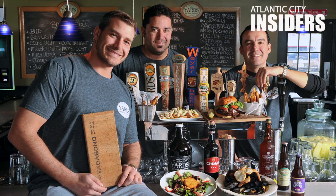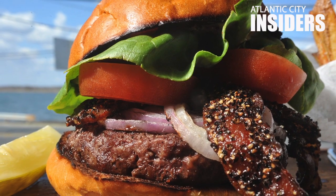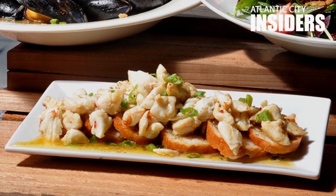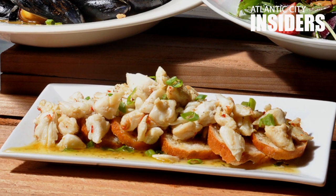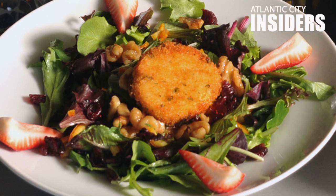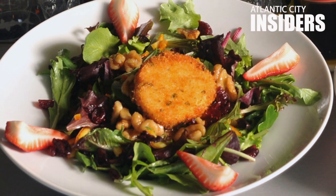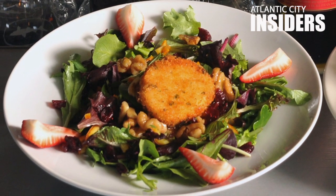Three dishes I would recommend you definitely have when you come visit us: the Spicy Californian Burger; Joe's Crab Bread — jumbo crab meat over toasted baguettes with a white wine butter sauce; and the fried goat cheese salad served over a spring mix with orange zest, candied walnuts, dried cranberries, and a balsamic vinaigrette.